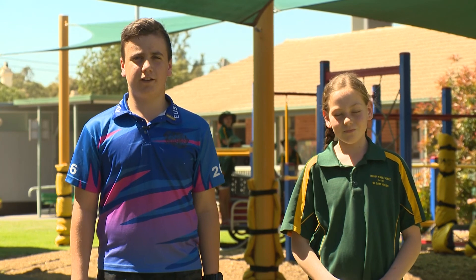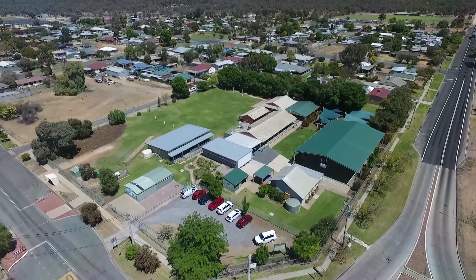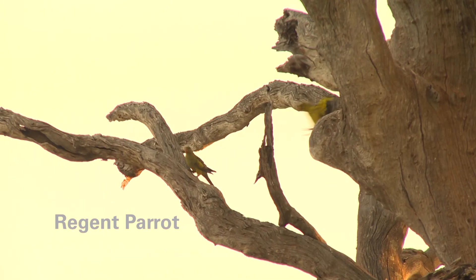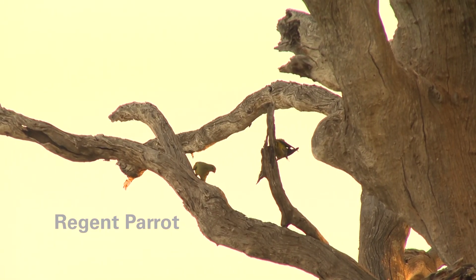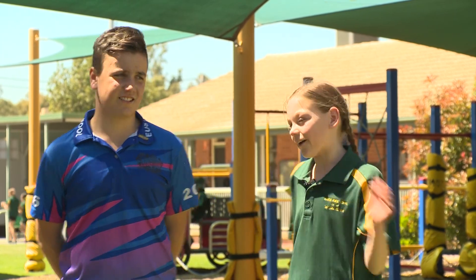Hi, we live in Euston where there's about 900 people. It's a great place to live and there's a great school. Euston Public School is located in southwestern New South Wales. It is the only place in New South Wales that still has viable populations of regent parrots and the right environment for them to breed successfully. Regent parrots are a very special native bird and they need our help to survive, so let's go find out why.